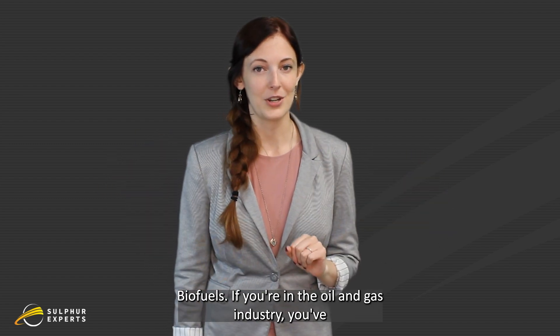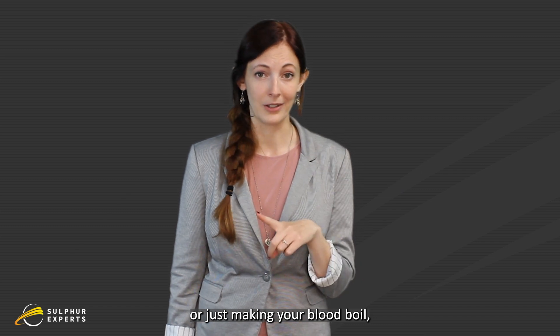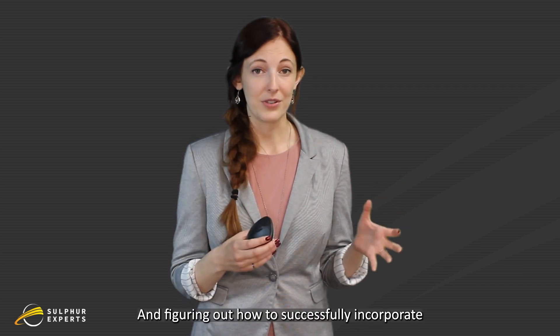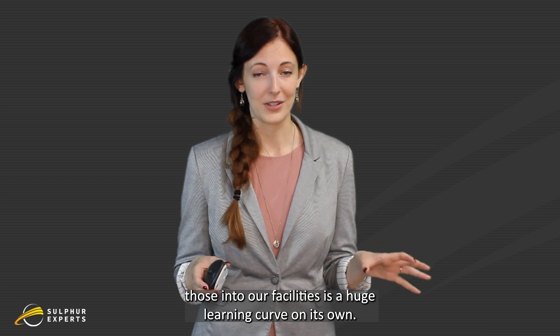Biofuels. If you're in the oil and gas industry, you've probably heard the term already, whether it's making you money or just making your blood boil. And not just because of mandates — they really are their own unique fuel, and figuring out how to successfully incorporate those into our facilities is a huge learning curve on its own. Here's what to expect with your SRU.